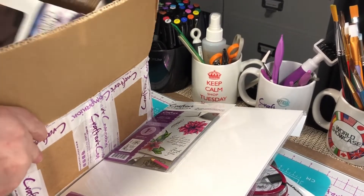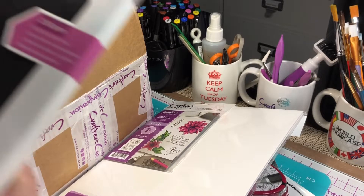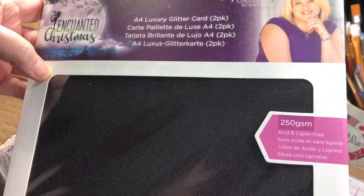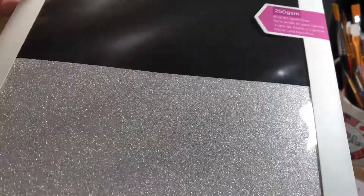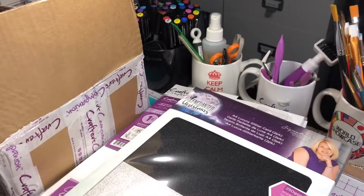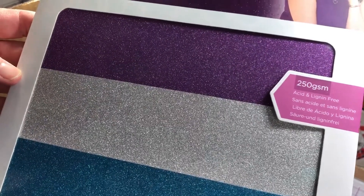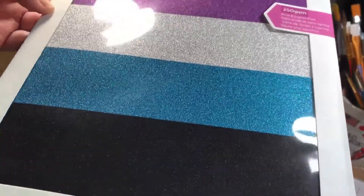Okay so this is from the UK - from the US warehouse sale. Enchanted Christmas - it's just two colors, black and silver. Very pretty. There's two of those. The luxury glitter cards - there's four colors in that one. Really pretty.